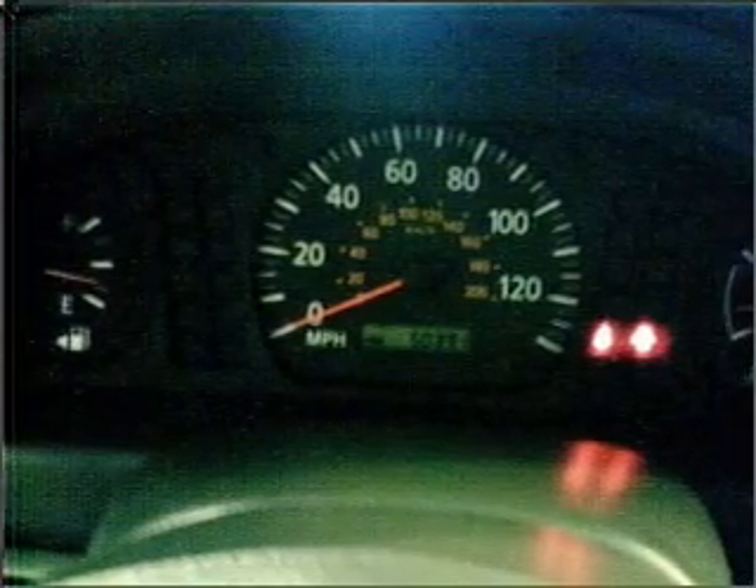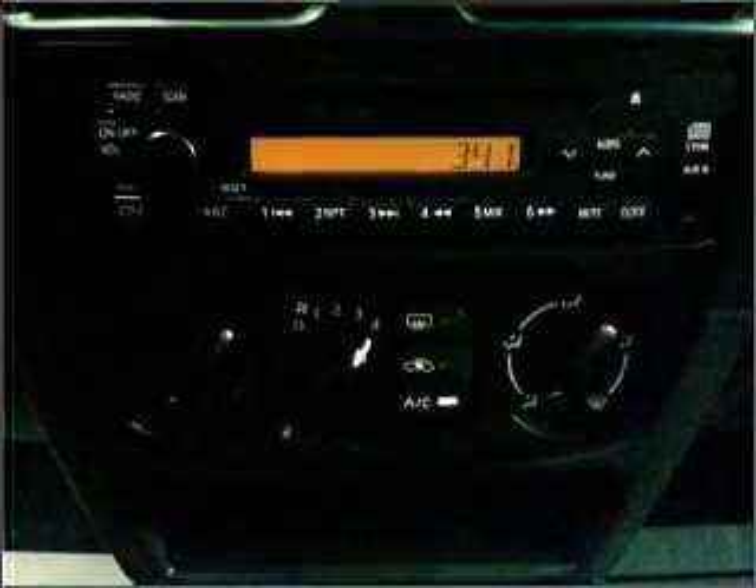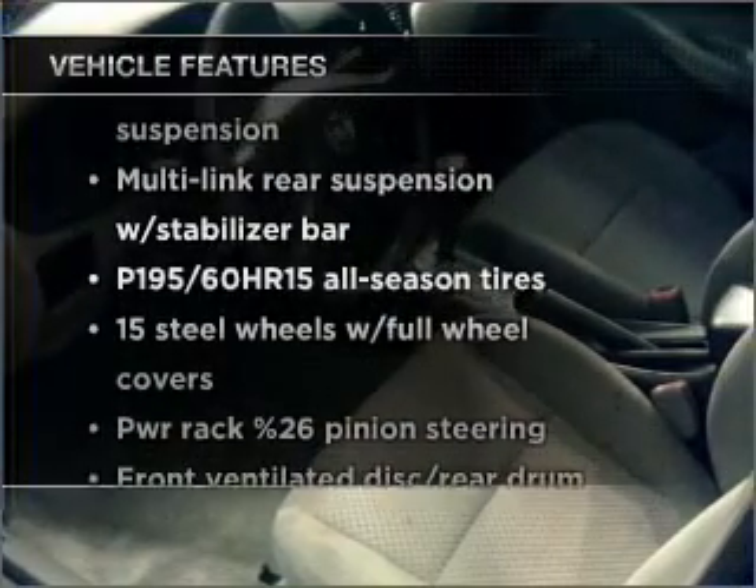With a reliable engine connected to a smooth shifting automatic transmission, premium wheels lend a distinctive appearance. Plus, enjoy these notable features that are included in this ride.